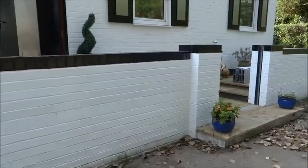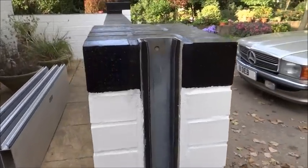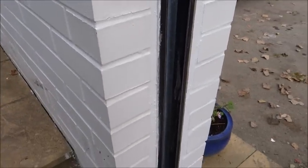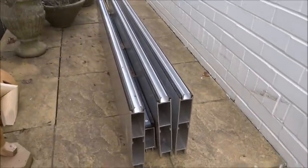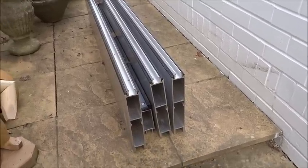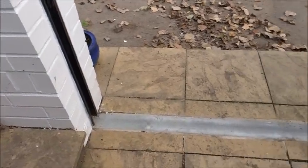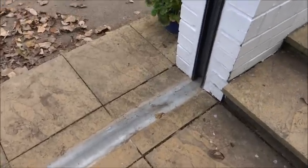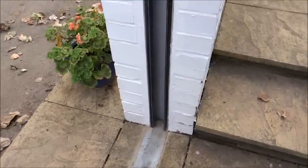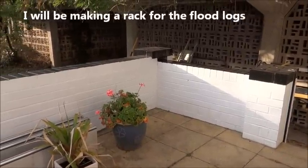Into the pillars of the wall I fitted channels, and into those channels go what are known as flood logs — you can see them there. They stack up inside and have keys so I can lift them easily. The floor is flat, which is good, because the previous system had a groove in the floor that was always getting dirtied up and clogged. The work is almost finished now — we're down to the nitty-gritty.